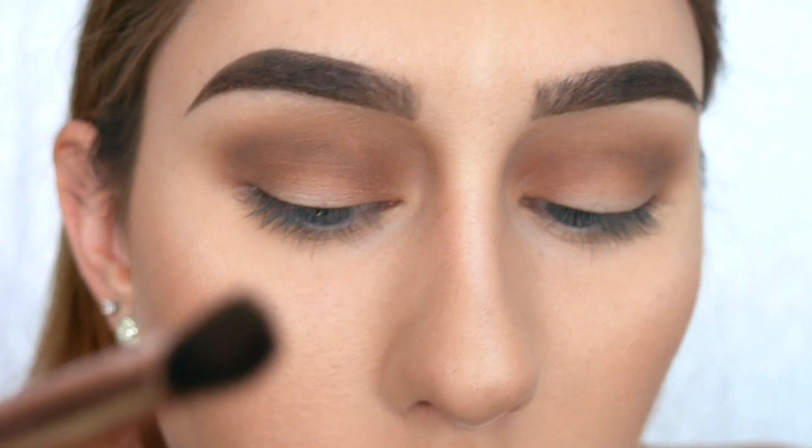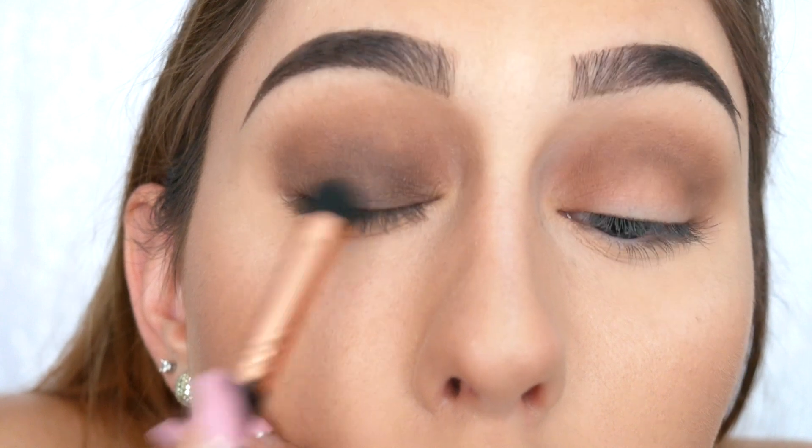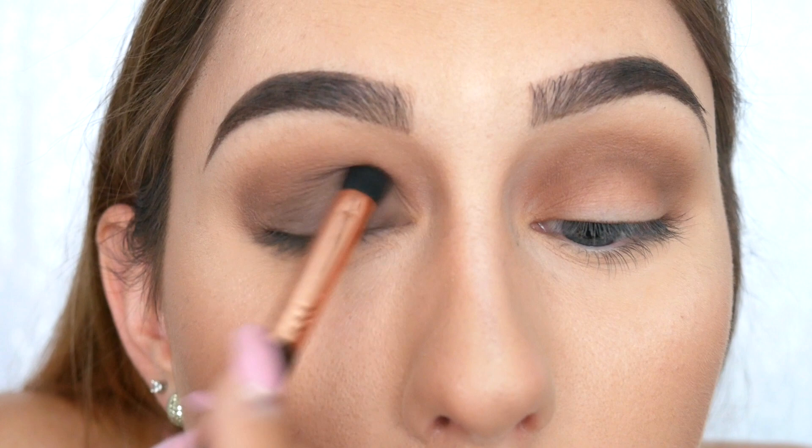Next I'm going to go in with Devour Me all over the center of the lid to really darken everything up. I'm switching over to my Sigma E32 — a smaller blending brush with short bristles, good for packing color to the center of the eyelid. I'm going in with a completely dry brush first to test how the color performs. This color seems pretty pigmented — it's already almost as dark as I want it and it's blending out nicely into the other color.